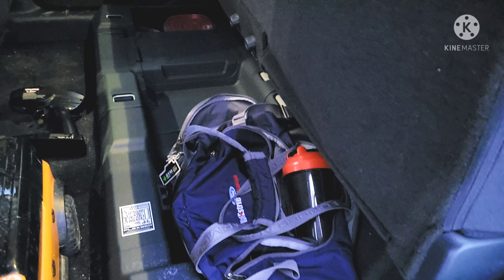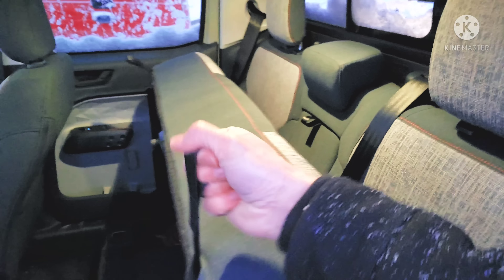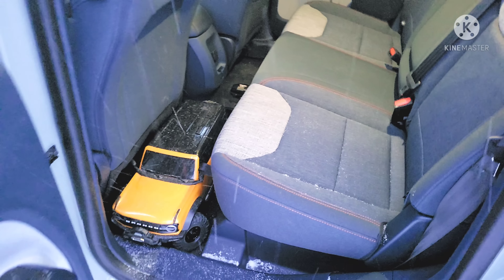First test — gym bag. We've got the athletic wear and some lunch containers. The battery on the hybrid takes up some space back here, but I still have a decent amount of under-seat storage space. You just pull this up, it goes down, and that fits right in. So far I'm liking the under-seat bins.